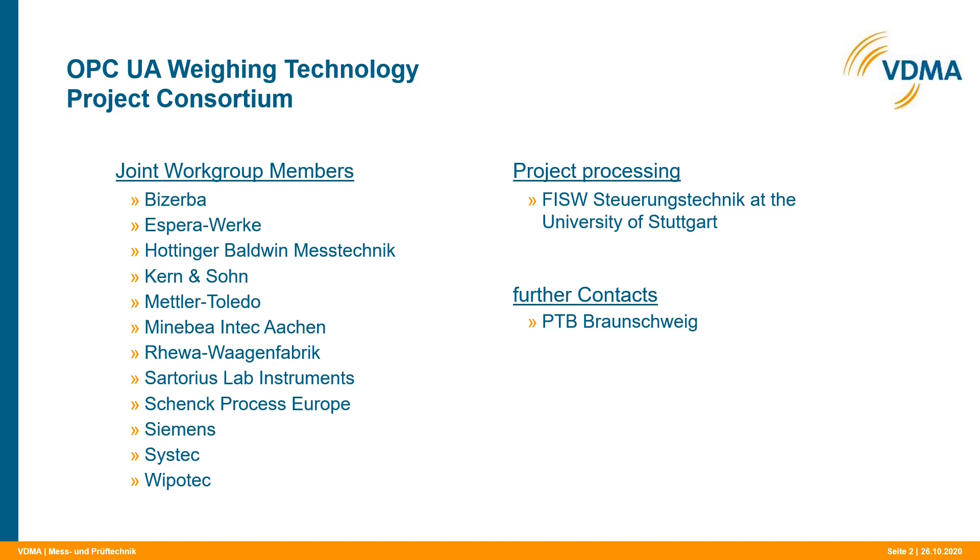On the right-hand side of this slide, I listed the FISW Steuerungstechnik, which is an institute at the University of Stuttgart. The FISW moderated the Joint Working Group consisting of these 12 weighing companies and also provided the OPC UA know-how. Another member of the Joint Working Group is the PTB, the Physikalisch-Technische Bundesanstalt in Braunschweig in Germany. This is the German approval organization.